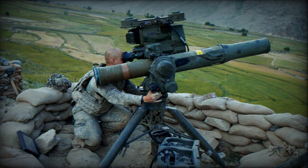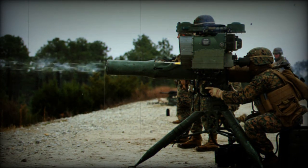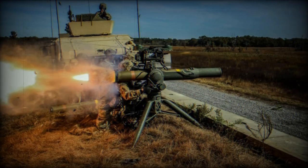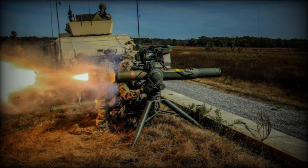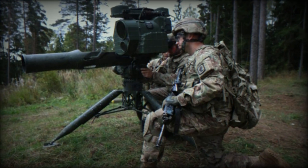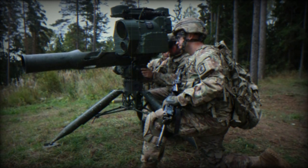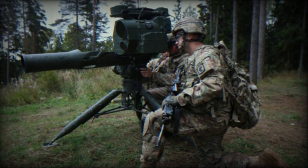As the TOW missile system continues to evolve, it remains a pivotal component of anti-armor capabilities for various armed forces worldwide. Raytheon's upgrade programs aim to enhance troop safety and survivability while extending missile service life well beyond 2050. The future may see further enhancements including missiles capable of fire-and-forget targeting, gel fuel propulsion systems, more powerful warheads, and advanced thermal imaging homing technology.